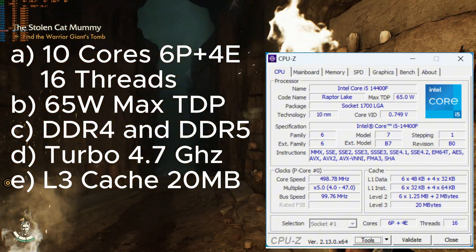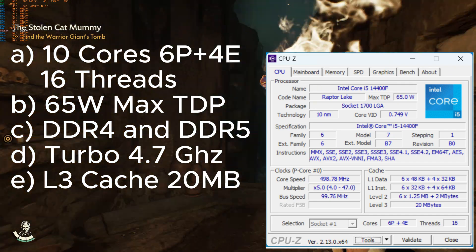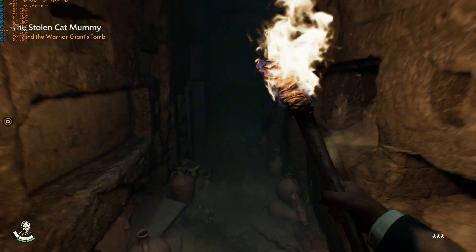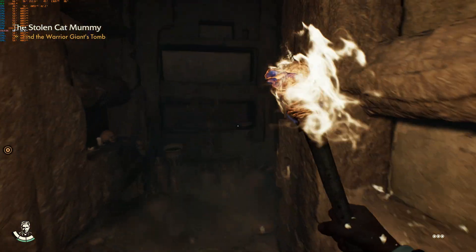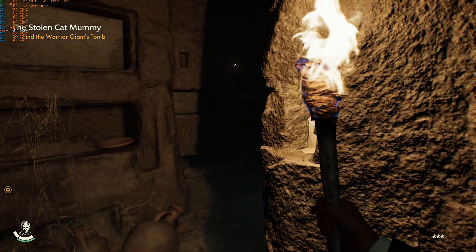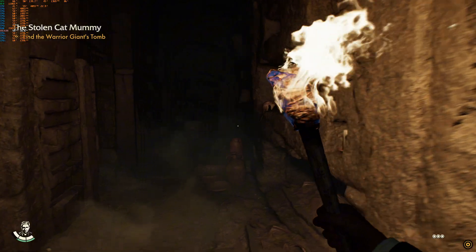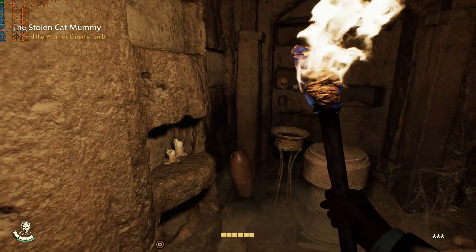The 'F' suffix means it does not have an integrated GPU, so you will need a dedicated GPU according to your needs. Gamers, broadcasters, and editors always install a good dedicated GPU anyway, so they would not be bothered and can enjoy the lower price. It is also not a K-version CPU, so technically it's not overclockable. However, we have seen some advanced users manage to overclock this CPU and produce very good results.